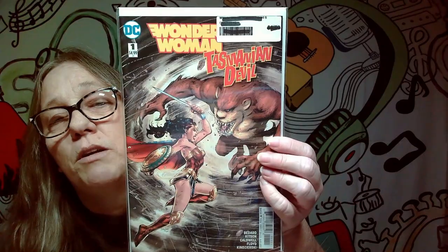This next one definitely is a keeper. It is Wonder Woman and the Tasmanian Devil. That's a pretty awesome cover.